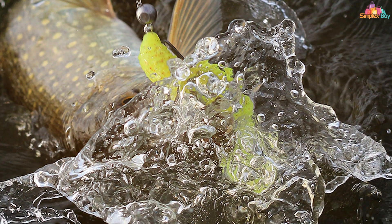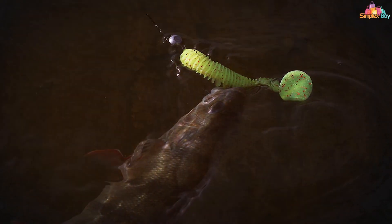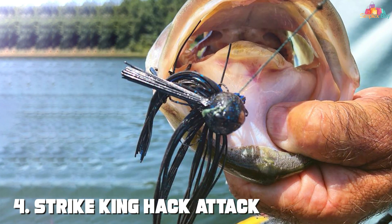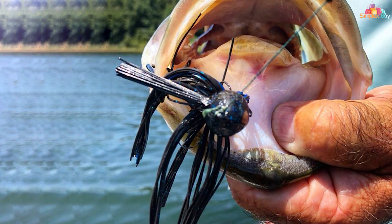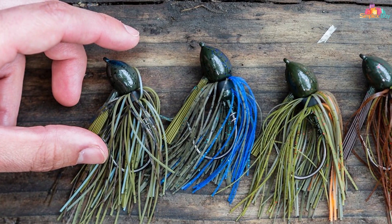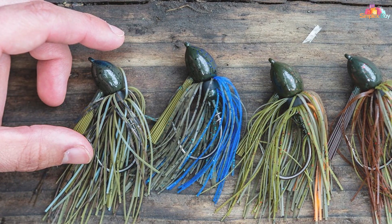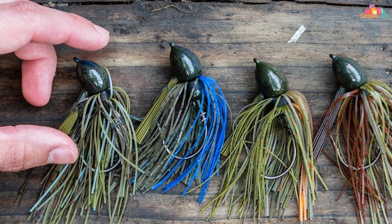With the Kitek Fat Swing Impact, you'll have a reliable and enticing swimbait that consistently delivers results, making it a valuable asset for any angler. Next at number 4, we have the Strike King Hack Attack Heavy Cover Jigbait. For anglers who love to target big bass hiding in heavy cover, the Strike King Hack Attack Heavy Cover Jigbait is the ultimate weapon of choice. This jigbait is engineered to penetrate the thickest vegetation and entice those elusive lunkers out of their hiding spots.